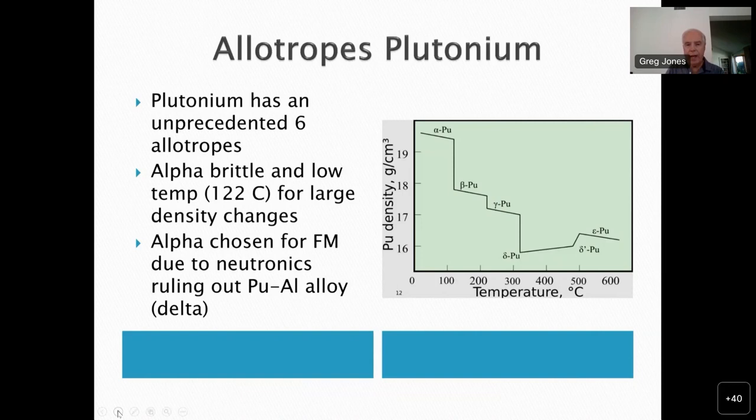Unfortunately, when the Fat Man design was finalized, it used a rather conservative design, so assembly time wasn't that fast. It turns out it was well known that alpha particles from various nuclides, including plutonium, when they strike many light elements like aluminum, produce neutrons. Because of the slow assembly time, the neutron production rate from the plutonium-aluminum alloy was too high and it had to be ruled out. Fortunately, they had been experimenting with small amounts of plutonium in the winter of 1945, and so they decided the alpha phase was the phase they were going to use for the Fat Man design.